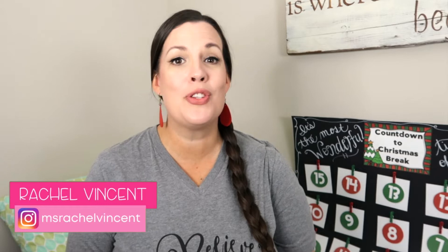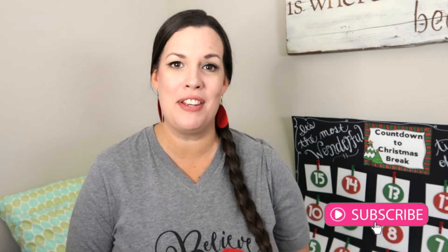In this video I'm sharing some simple ideas for these last few weeks of school before break. Welcome back, I'm Rachel Vincent and I share tips on how to run an effective and efficient classroom so that you can get more done and still have time to teach.